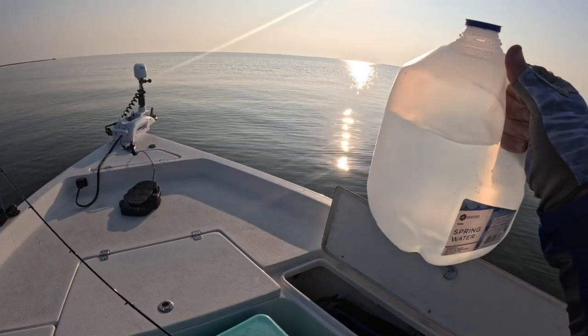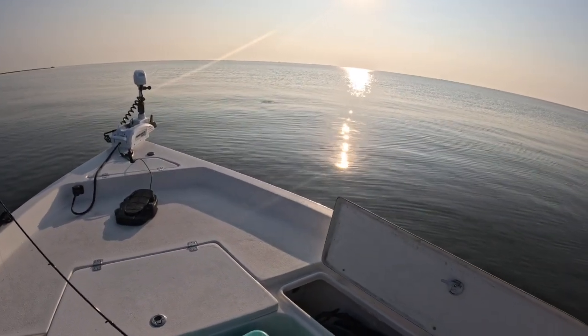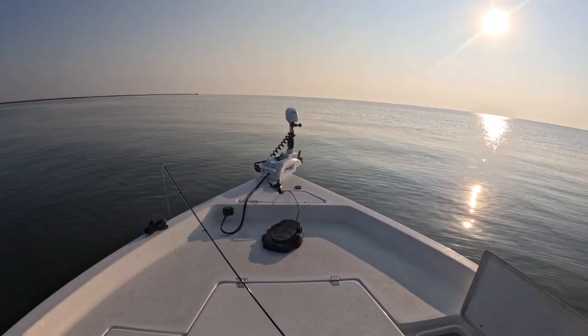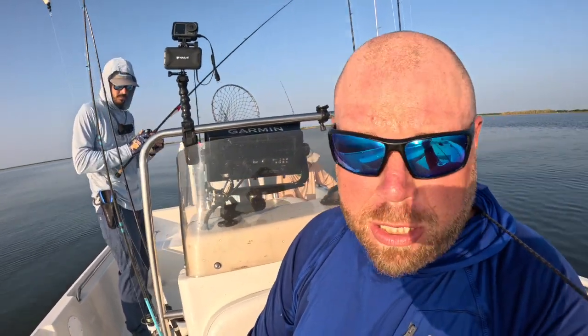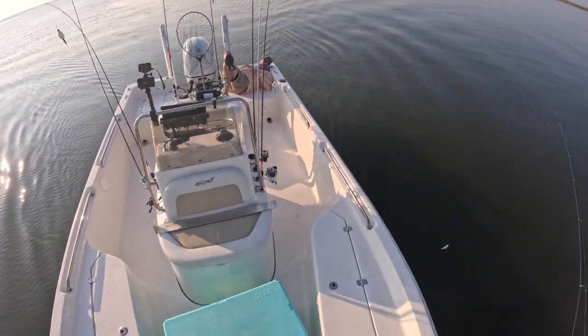All right guys, I burned through a battery in like 30 minutes — gonna change it and get right back to it. Fish are still biting, it's only 7:23 a.m. and I'm almost halfway through a gallon of water — it is hot! Halfway through a 65-quart Arctic. All right guys, the trout bite stopped like Bud Light sales, so we're gonna push up on the shoreline and start chasing redfish. Let's go!